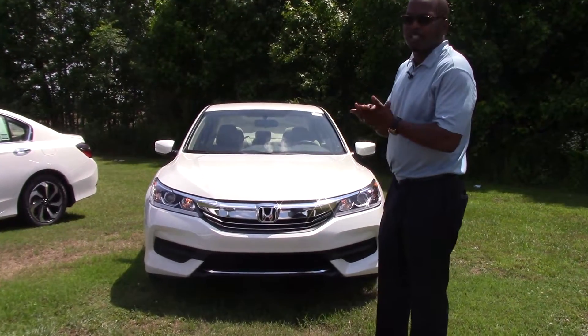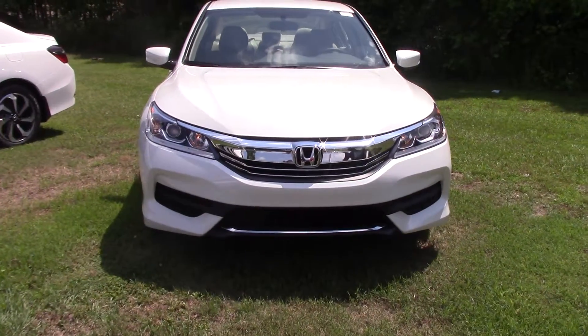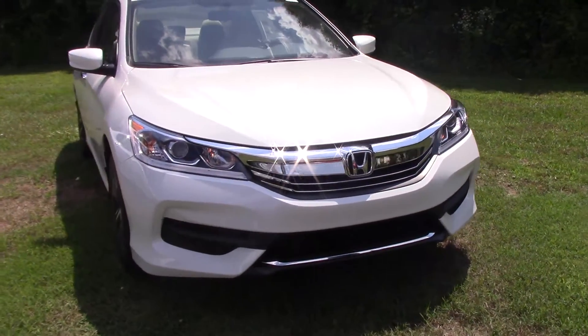Hi folks, my name is Roy Edwards, Huba Vesta Honda right here in Wilson, North Carolina. I'm telling you a little bit about this white 2017 Honda Accord LX model.